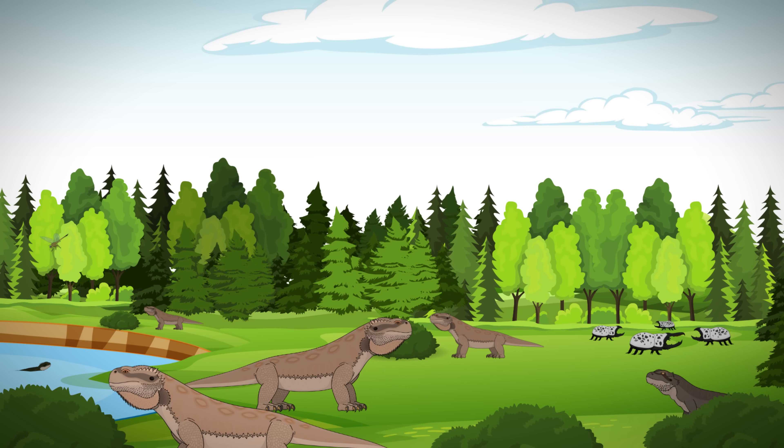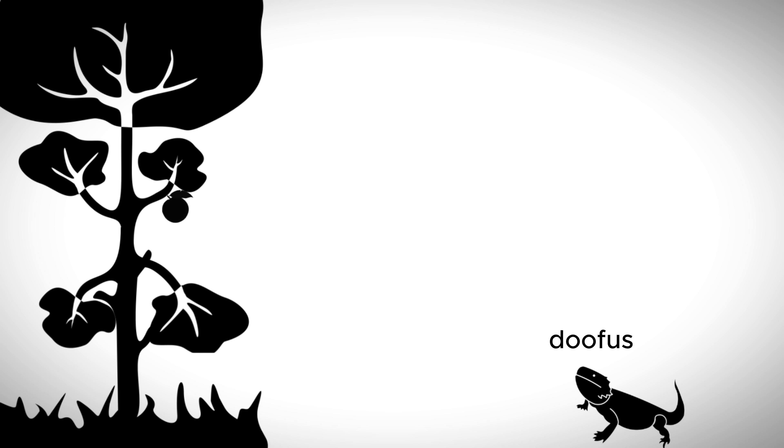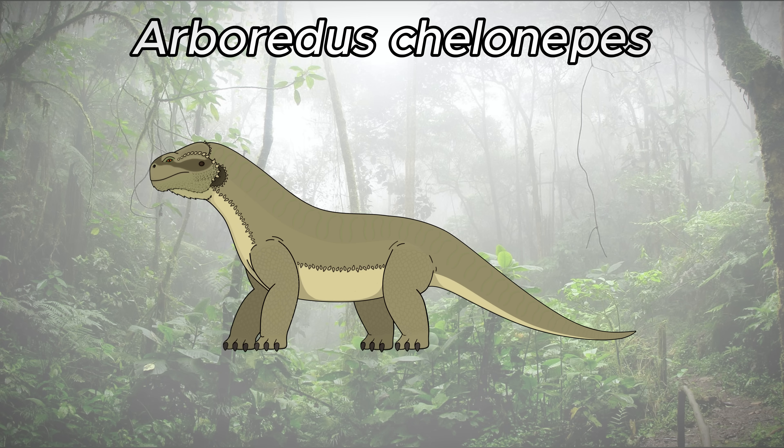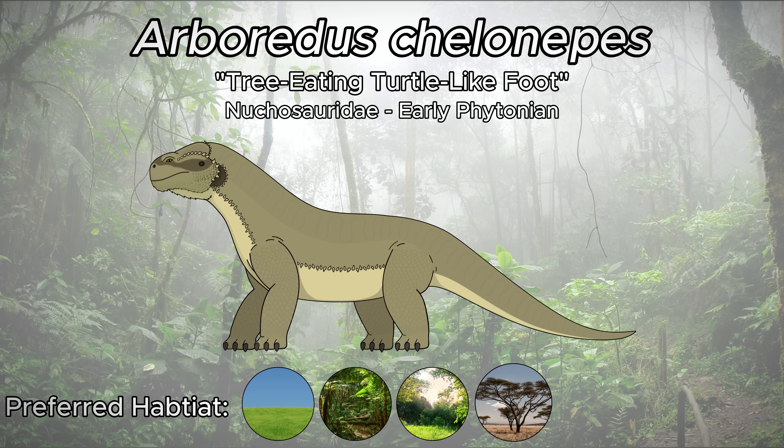Another group of Neuchosaurs evolved to deal with their predators in a simpler way. The original path of eat more, get bigger, eat taller plants, repeat — worked just fine. Neuchosaurs with longer necks and longer tails to support them could reach higher and higher plants, and naturally became much larger as well, which by proxy makes them far less likely to fall victim to savage dragons. Arboretus Shalanapez, whose full name means the tree-eating turtle-like foot, are descendants of those ever-taller growing Neuchosaurids.